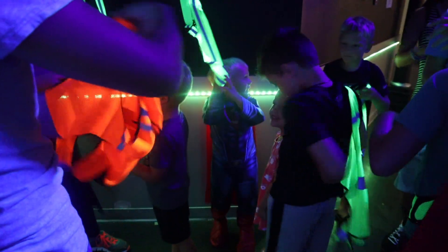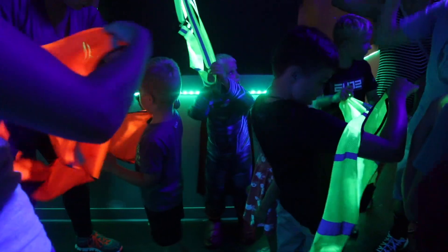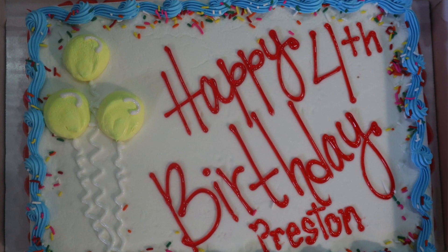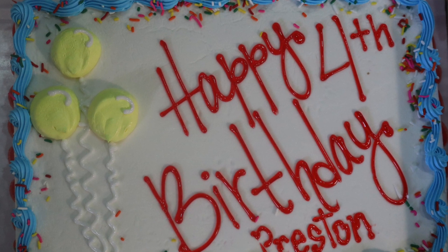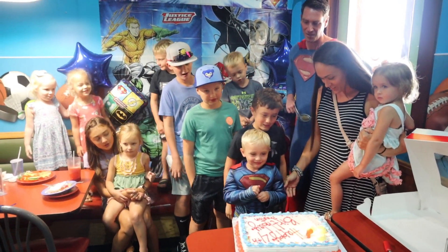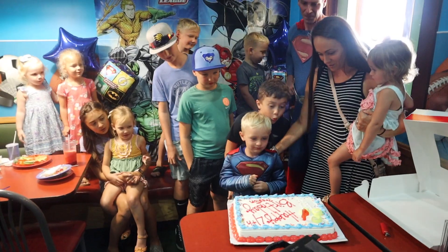He had a really cool game inside where the laser tag usually is — a glow-in-the-dark maze where they had to find different things, and the kids loved it. At the end they were each given a super wristband. Then they had the birthday cake — Ashley got an ice cream cake — and Superman was there to help Preston open his gifts. It really was a fun time.